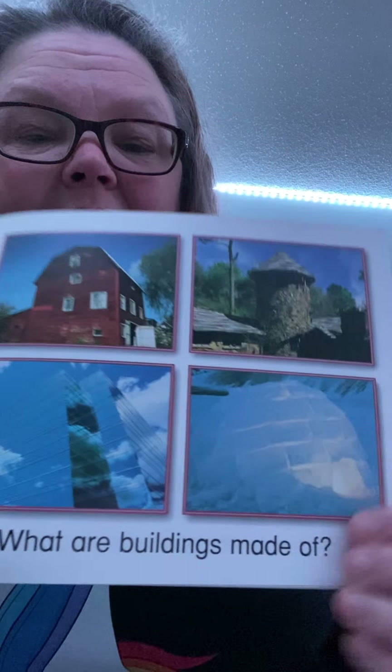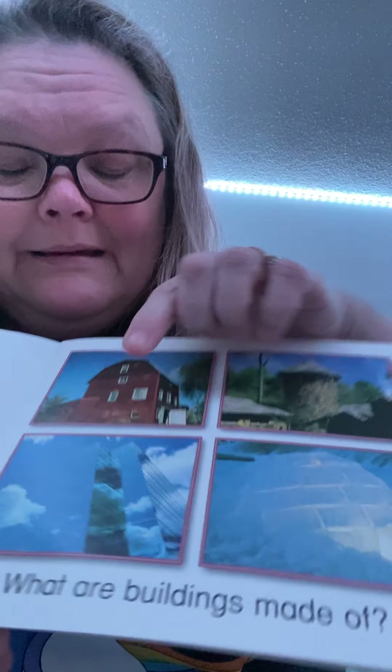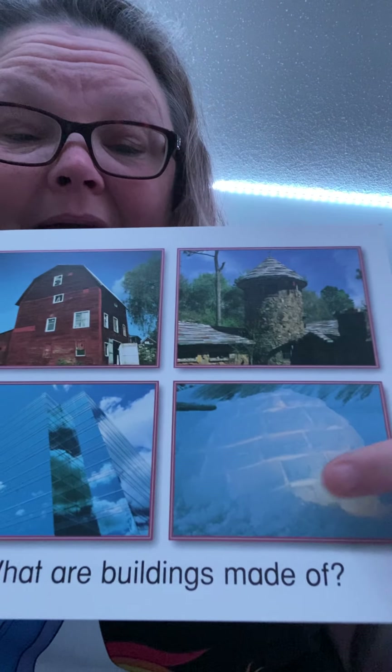This is called an igloo. Now, you have to have lots of snow to build an igloo. This story is called 'Buildings.' What are buildings made of? You can see — this one's stone, wood, glass, and snow. That's pretty cool. You can make a building just about out of anything.